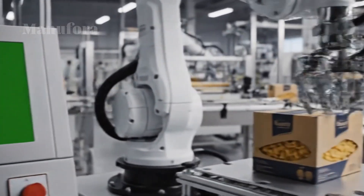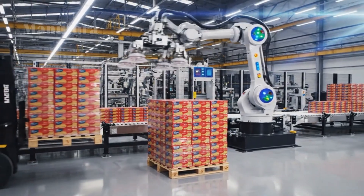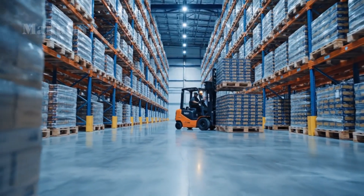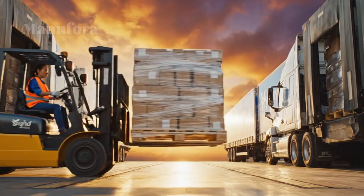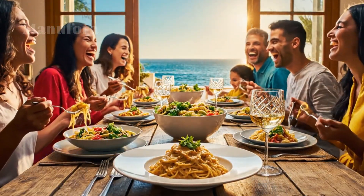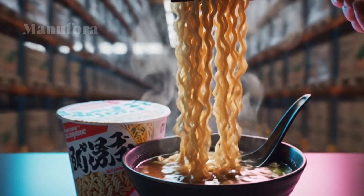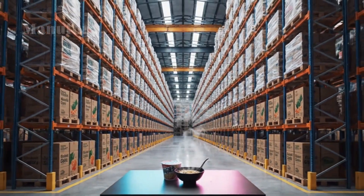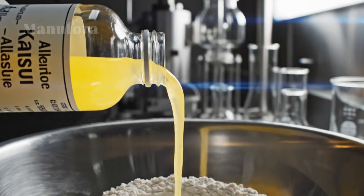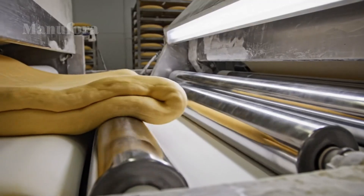Once shaped, the pasta is still soft and full of moisture. To make it shelf-stable, it must be dried slowly and carefully. Racks of fresh pasta move into huge climate-controlled drying chambers — long tunnels where temperature and humidity are precisely managed for hours, sometimes up to a full day for thicker shapes. If the pasta dries too fast, it will crack; too slowly and it can spoil. The goal is to reduce moisture from around 30% down to about 12%, locking in that al dente quality. After drying, computerized scales package short pasta at incredible speed, while long pasta like spaghetti is carefully weighed and sometimes packaged by robotic arms. Samples are pulled and tested at every stage before boxes are cased, stacked by robots, and shipped around the world.